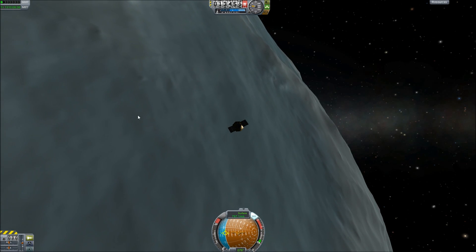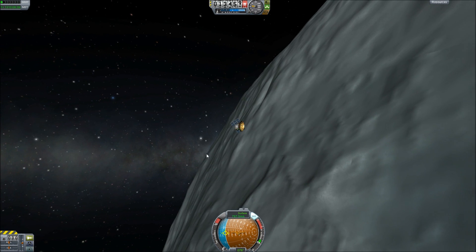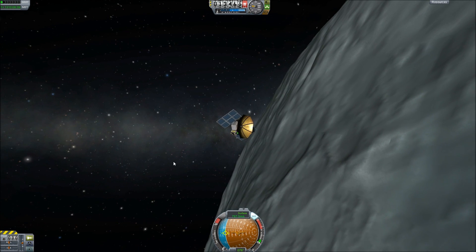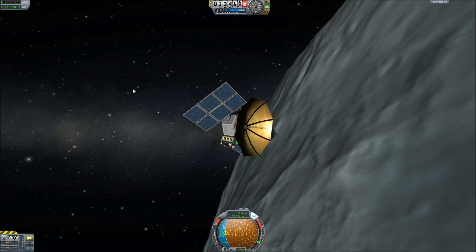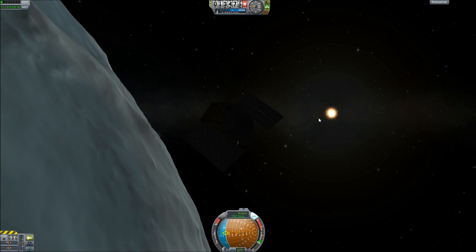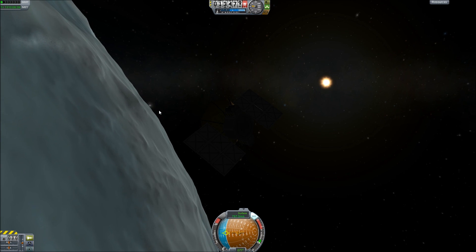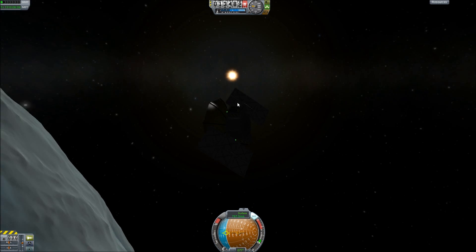Hello ladies and gentlemen of YouTube, this is Magneus and welcome back to another episode of Kerbal Space Program. It's been a while since I made a Kerbal Space Program video, and again this is mostly due to the editing time and how long it really takes to do a mission. It's a lot more than the 20-minute videos I put up — takes a couple of hours and it's already really late.